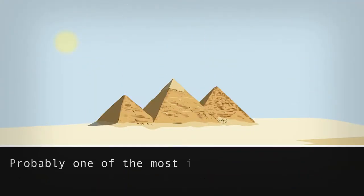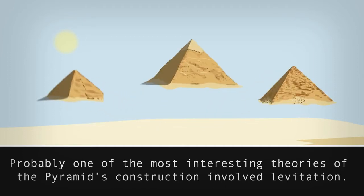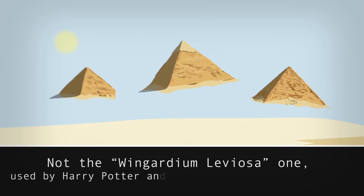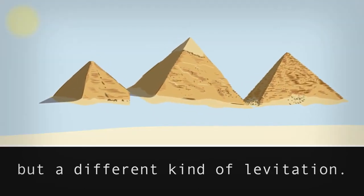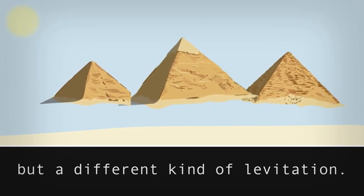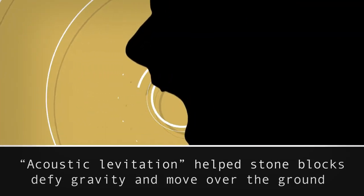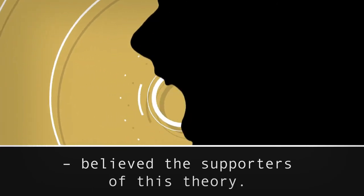Probably one of the most interesting theories of the pyramid's construction involved levitation — not the Wingardium Leviosa kind used in Harry Potter's magical world, but a different kind: the one that has to do with the power of the human mind and sound vibration. Acoustic levitation helped stone blocks defy gravity and move over the ground, believed the supporters of this theory.